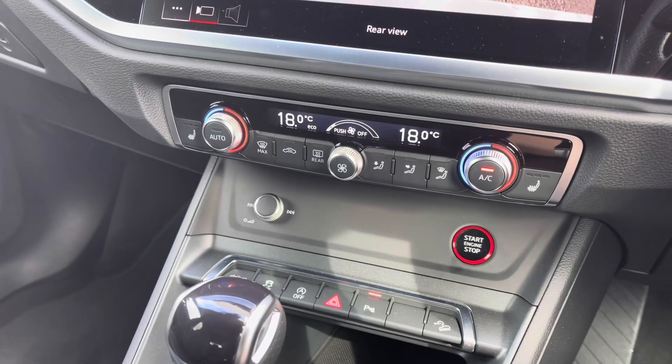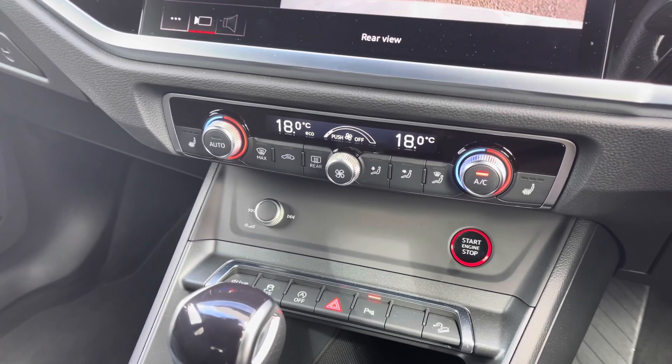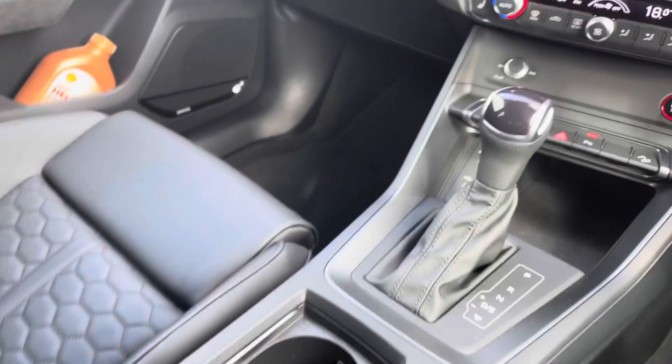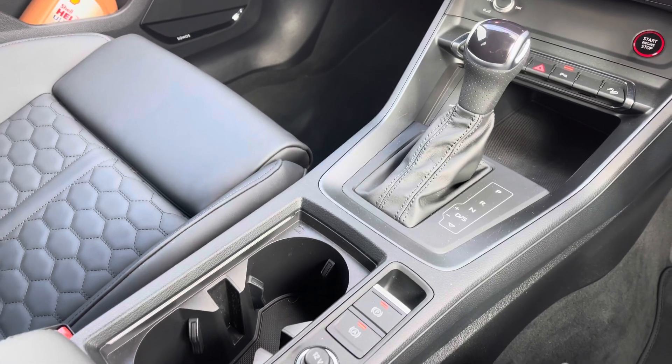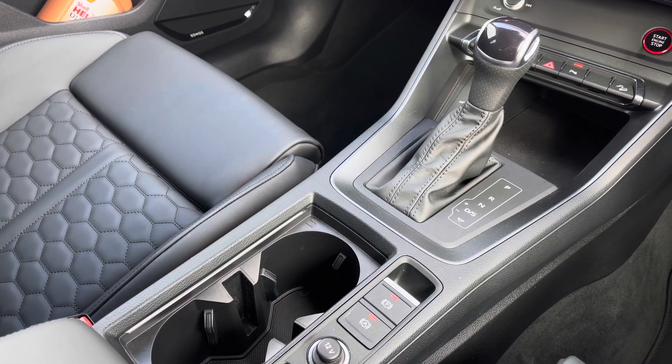Moving further down are the controls for the dual-zone climate control, allowing the driver and front passenger to separately adjust their air conditioning. We have USB charge ports throughout the interior, the start-stop button, and the electromechanical parking brake.